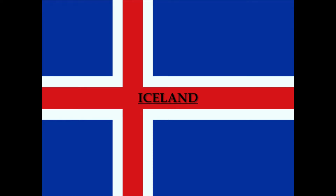Hey guys, welcome back to Art Around the World. Today we are learning about Iceland.